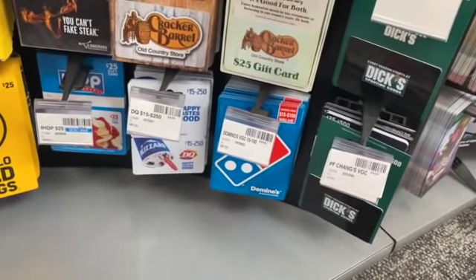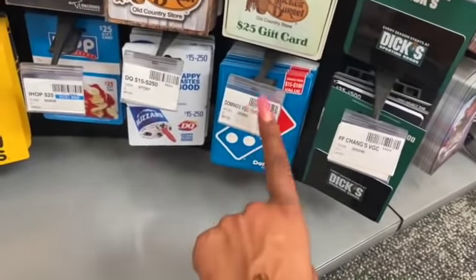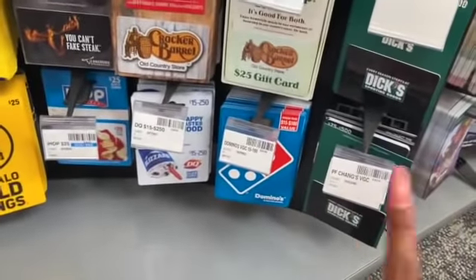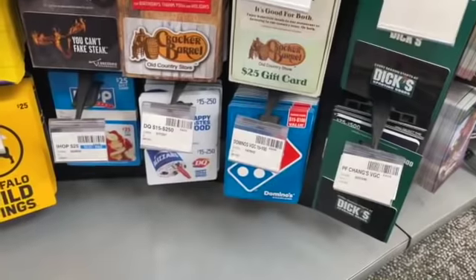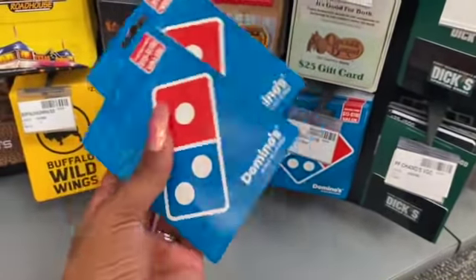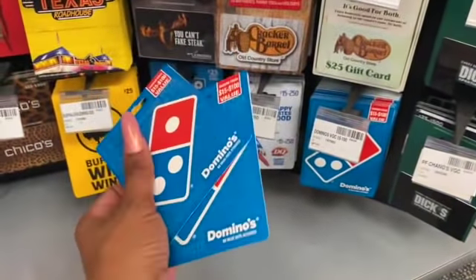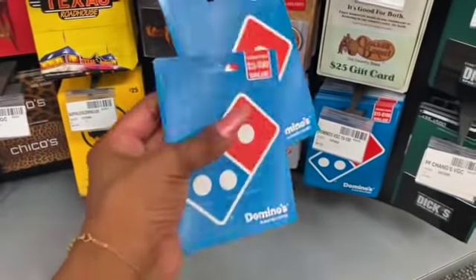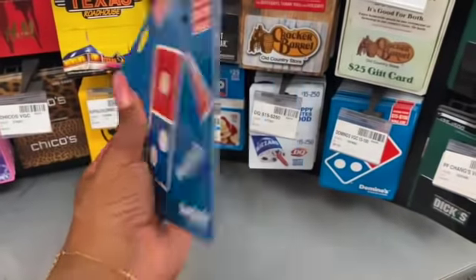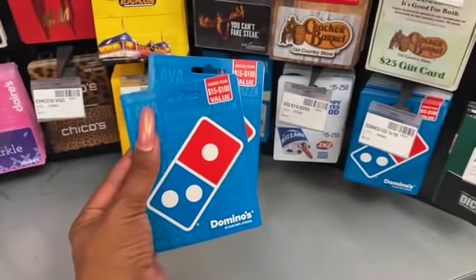The next deal is on Domino's pizza gift cards — spend 50, get a ten dollar Extra Care Buck. My store is not marked but it is in the ad. I'm going to get two at 25 dollars and use them at my Mother's Day event. Thanks to Sway for donating that money to get gift cards for the event — pizza movie night with the kids might be a good little gift. I'll grab two 25-dollar cards and raffle these off on Saturday.